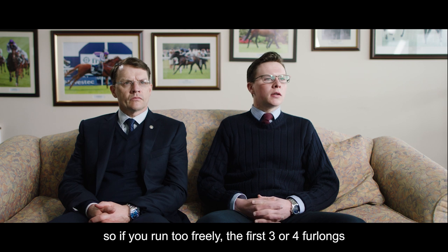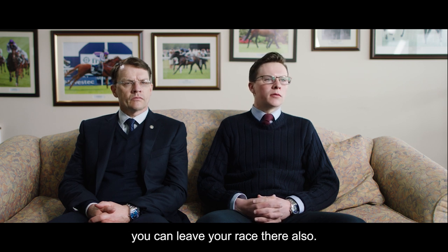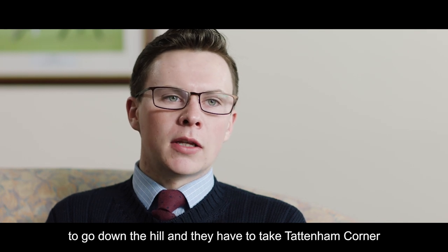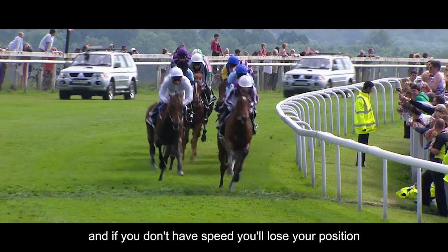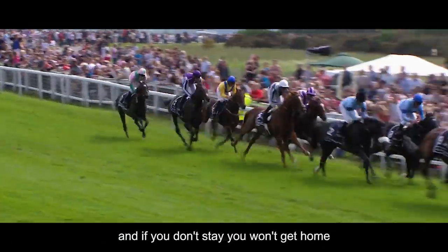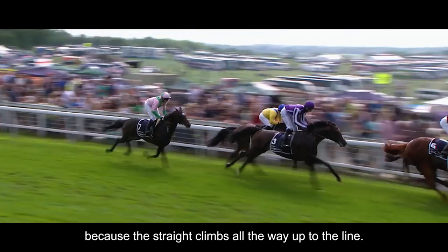So if you run too freely the first three or four furlongs, you can leave your race there. You need a very well balanced horse because they have to go down the hill and take Tattenham Corner. And if you don't have speed, you lose your position down the hill into the straight. And if you don't stay, you won't get home because the straight climbs all the way up to the line.